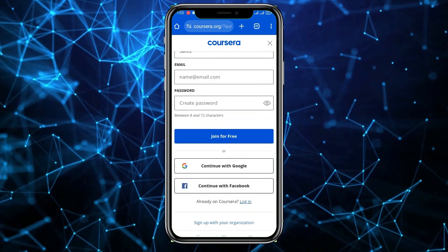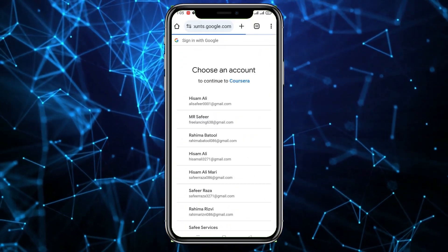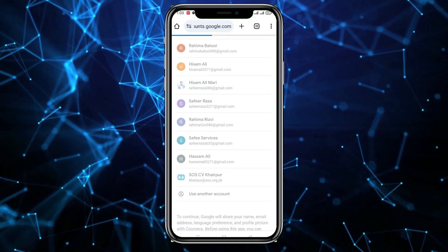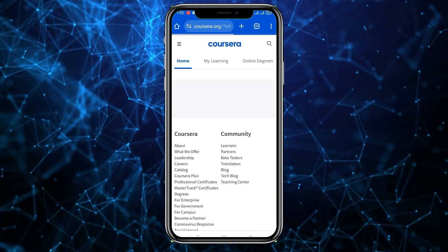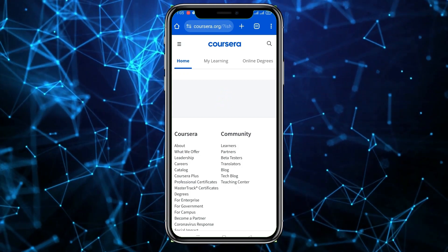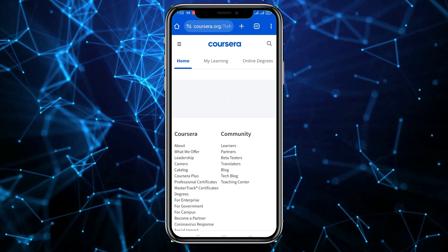Now I'm going to directly continue with Google. You have to select your Google account — for example, I'm going to use this account. After this, as you can see, I have created my account. Now you can do a lot of courses here and you just have to enroll, and you will also get a certification.